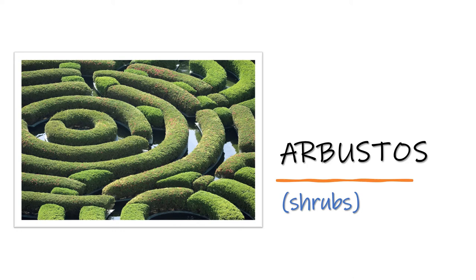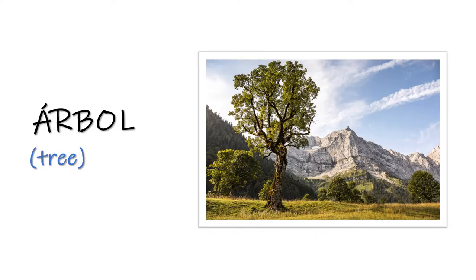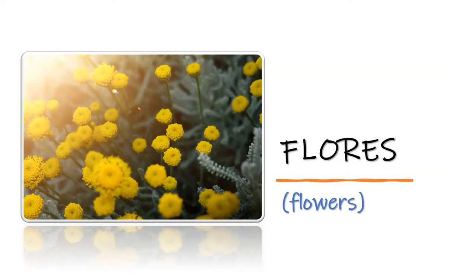Arbustos — shrubs. Arbustos. Árbol — tree. Árbol. Flores — flowers. Flores.